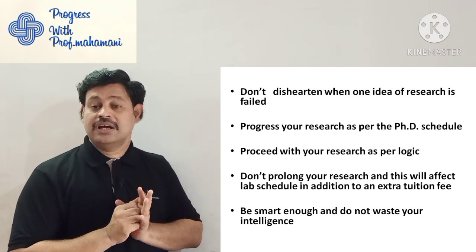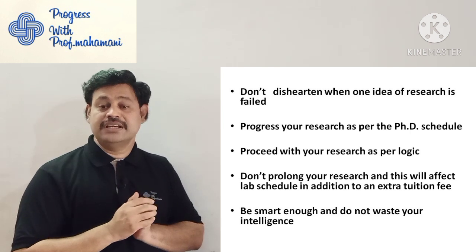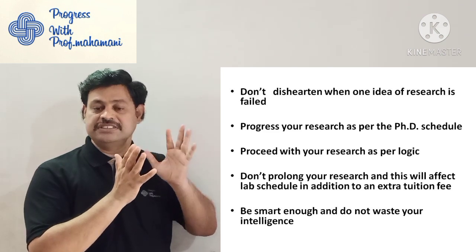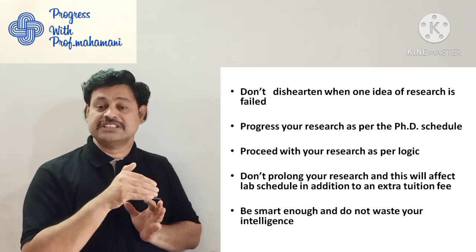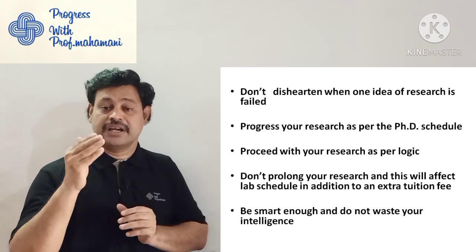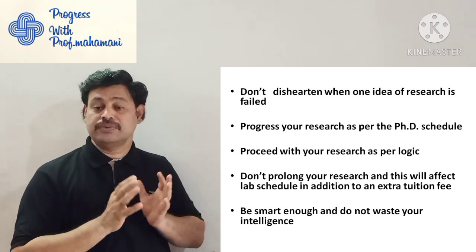Do not prolong your research work for a long time — this will affect the lab schedule. You are doing research in a particular laboratory and they give you a schedule. If you prolong your research, the lab schedule will be disturbed. Someone else will come to use the lab, and if you are delaying by one year, you need to pay one more year's fees — that is again a burden.